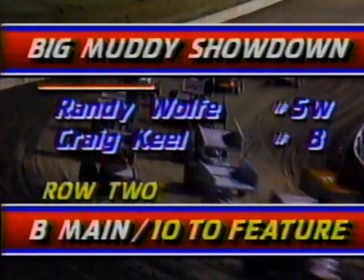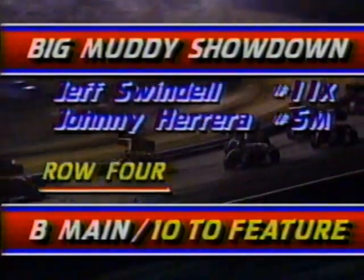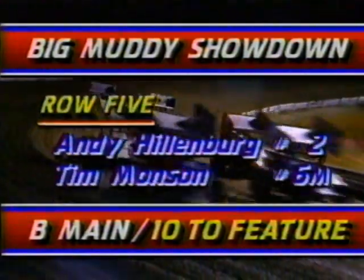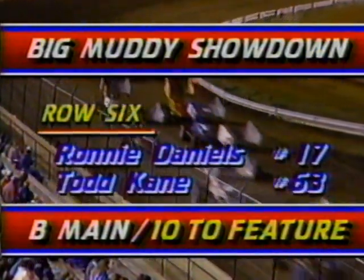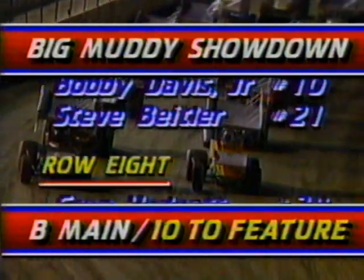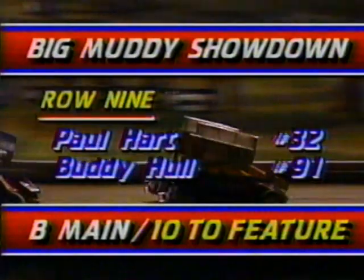Ten of these drivers will advance to the feature race. Randy Wolf and Craig Keel on the front row, Coughlin from Pennsylvania in the second row, Jeff Swindell behind him, Mike Ward and Andy Hillenburg, Ronnie Daniels, Bobby Davis Jr. clear back in row seven. All these guys are wondering if the setup is correct — only one more chance to make the A-main.